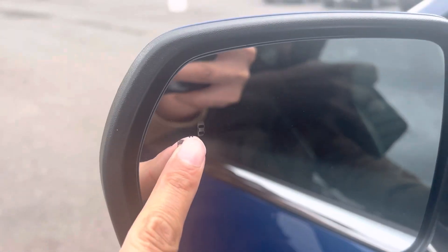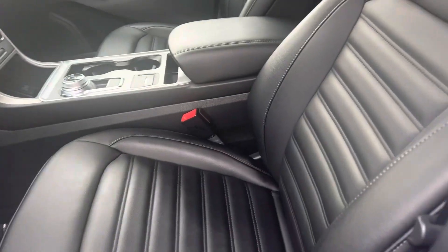It has keyless entry, as you can see, and of course a blind spot indicator — my phone may not focus on it well, but there it is. Let's hop on in.